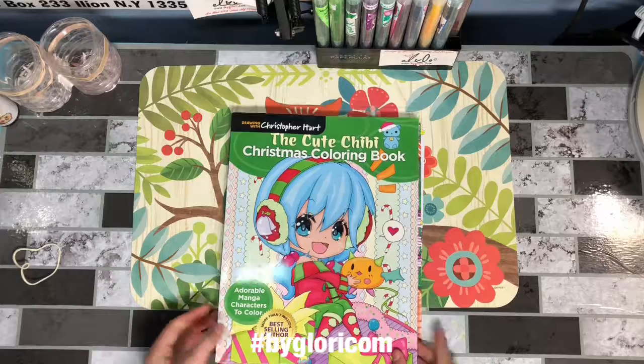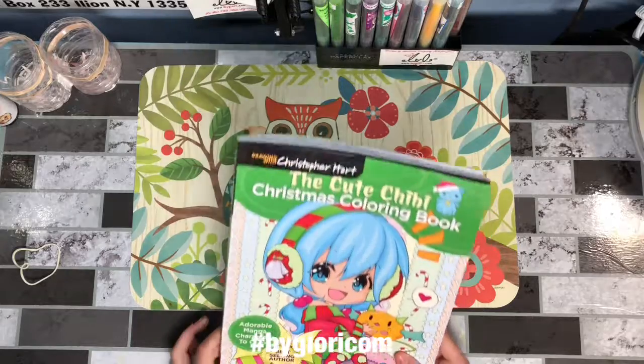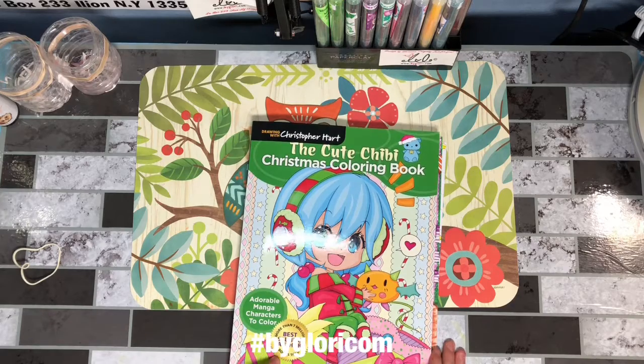Hi guys, I'm going to do a review on Christopher Hart's The Cute Chibi Christmas Coloring Book: Adorable Manga Characters to Color. He has the award of Best Selling Author with more than 7 million books sold.